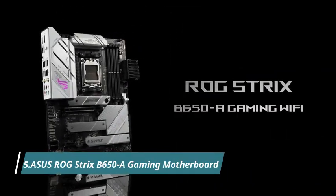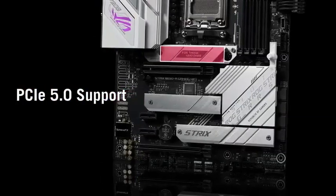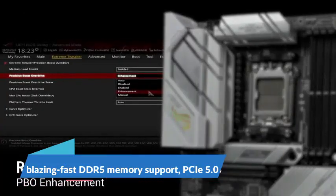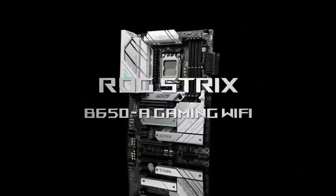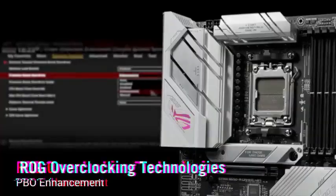Number 5: the Asus ROG Strix B650-A Gaming Motherboard, built for next-level performance and stunning style. Powered by AMD Ryzen 7000 series processors, it delivers blazing-fast DDR5 memory support, PCIe 5.0 graphics, and ultra-speed M.2 storage for unmatched responsiveness. The robust 12-plus-2 power stage design ensures rock-solid stability, even during intense gaming or overclocking sessions.